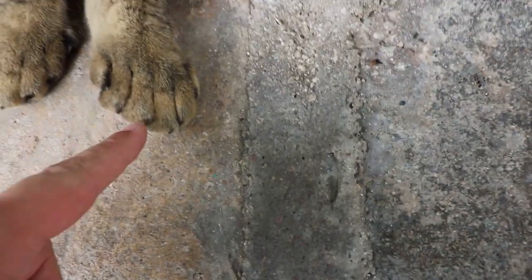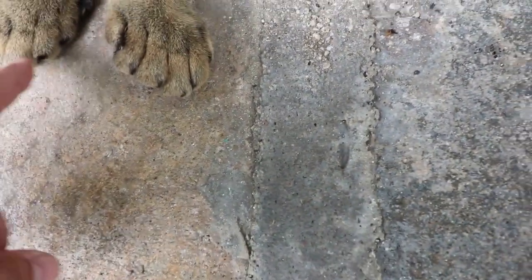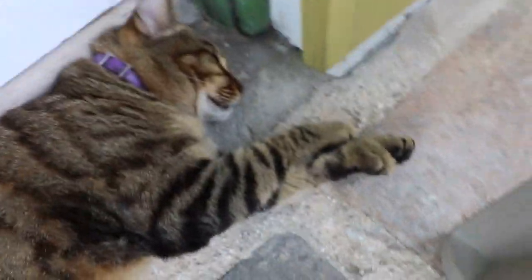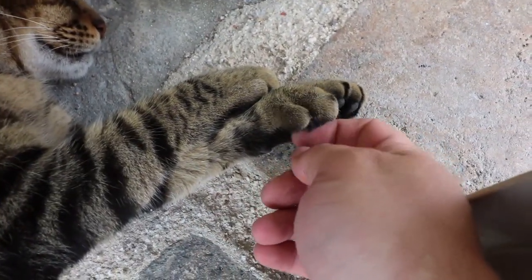Look at this magnificent specimen — look at those feet. Those feet are bigger than my feet. One, two, three, four, five, six — one, two, three, four, five, six. And then look at this paw here — got some extra toes right there.